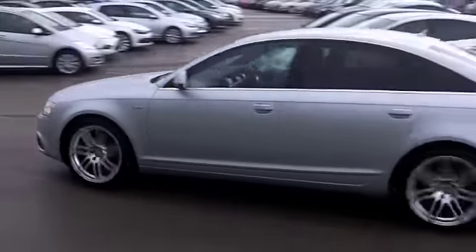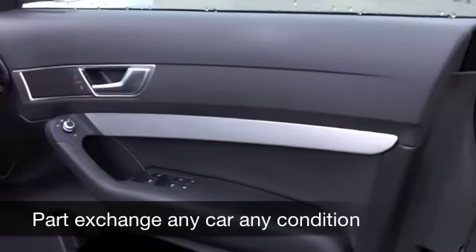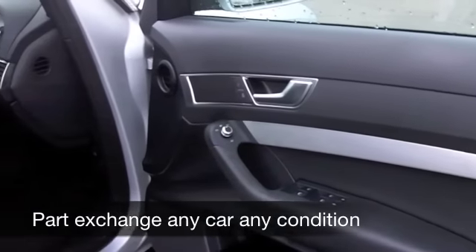The 2.0-litre diesel engine up front is a great performer — nice, smooth running and quiet. It's not that thirsty either, so this is not going to break the bank to run.